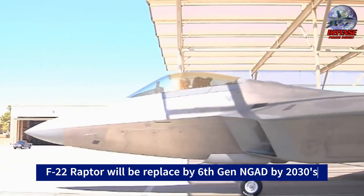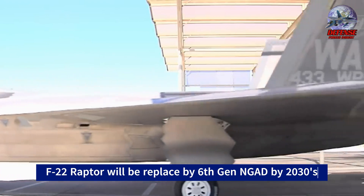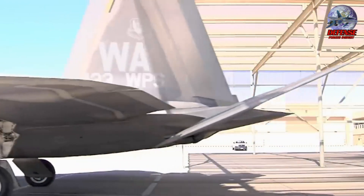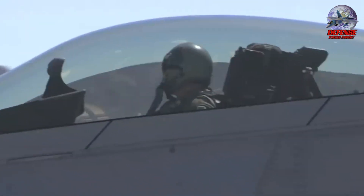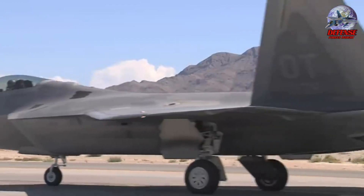What do you think of the F-22 Raptor? Write your comment below. If you want to watch more videos like this, click any one of the two videos featured before this video ends. Make sure to subscribe to this channel so you don't miss any of our new content. See you in the next one.